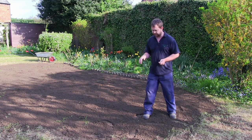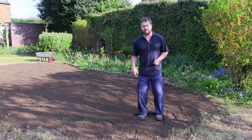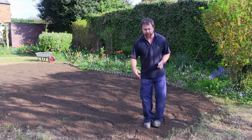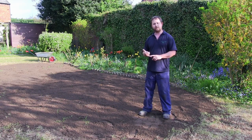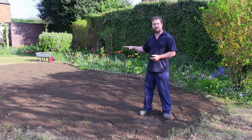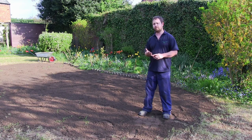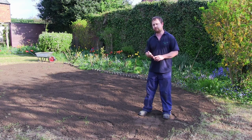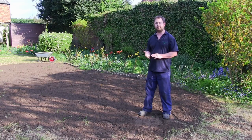I've leveled it as best I can. The next process is to go over it and compact it down — I'm just using my own body weight to do that. I don't want to use a roller because it would be easy to over-compact it. It's important to do as good a job as you can because the better this is done the less chance it's going to move in the future, and once the seed is established it'll be a lot easier to mow and you'll get a better overall picture of the lawn.